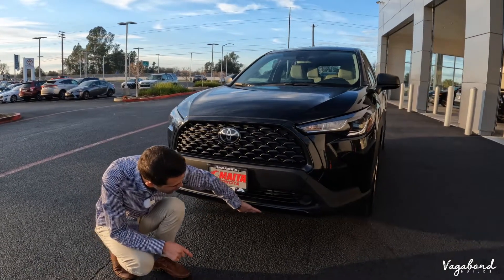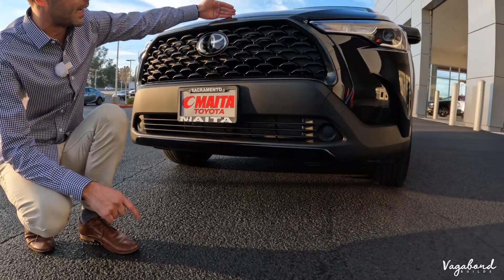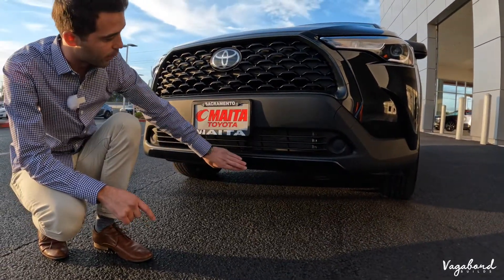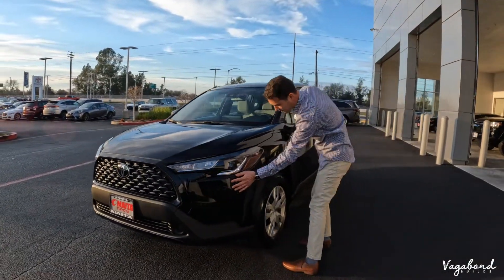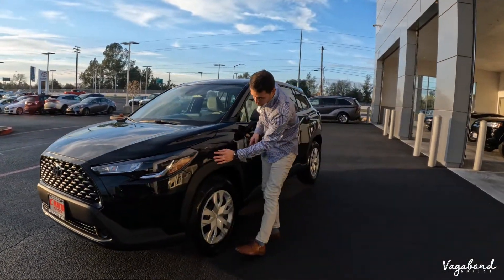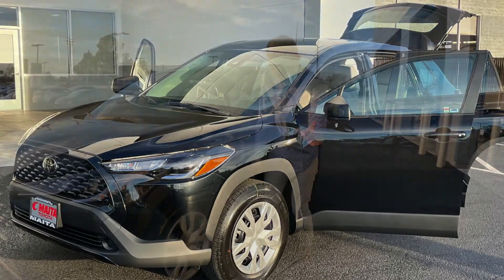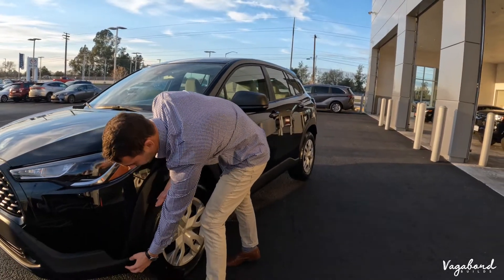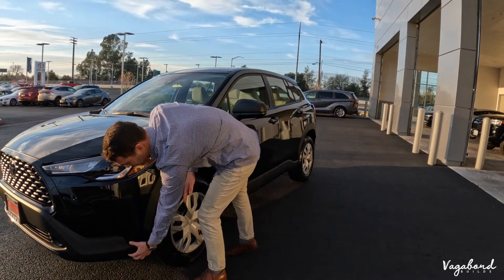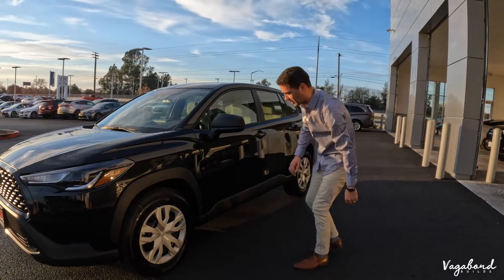Coming down, you have this lower valence trim that matches the exterior paint of the car. Coming over to the side, you see how this nice cut comes up under the headlight, and you have this black fender trim. I want you to focus on something: it doesn't connect on this lower front bumper trim, but it does connect throughout the side of the car.